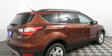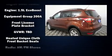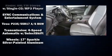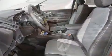Ford ensures the safety and security of its passengers with equipment such as dual front impact airbags, head curtain airbags, traction control, brake assist, ignition disabling, an emergency communication system, and four-wheel disc brakes with ABS.